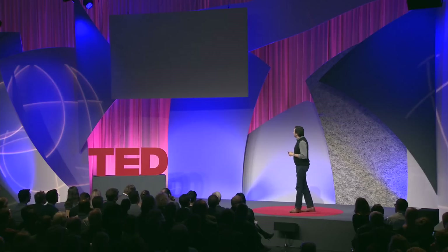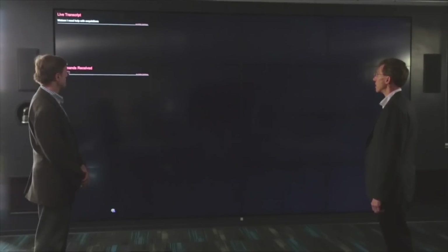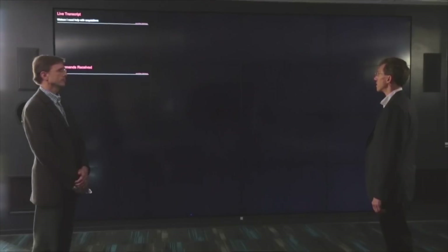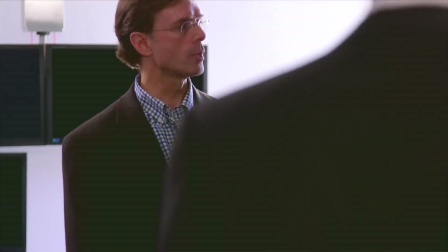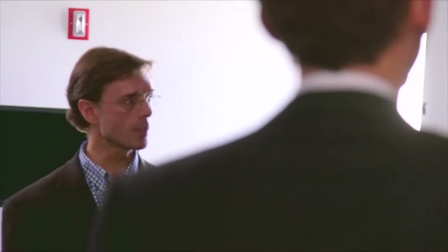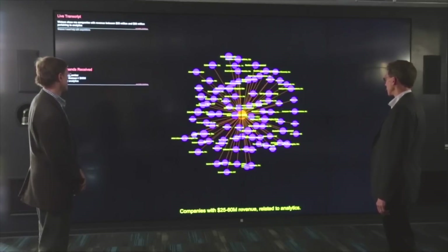Let's take a look. Watson, I need help with acquisitions. Hello. How can I help you with mergers and acquisitions? Watson, show me companies with revenue between $25 million and $60 million pertaining to analytics. Let's see what I can find. I found 87 companies.